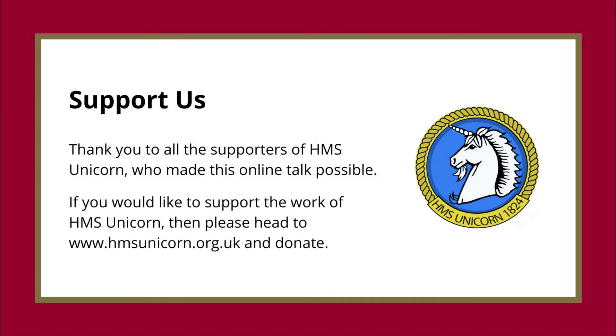Thank you to all the supporters of HMS Unicorn who made this online talk possible. If you would like to support the work of HMS Unicorn, please head to www.hmsunicorn.org.uk and donate.